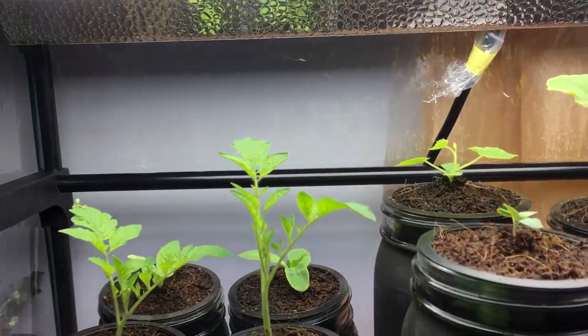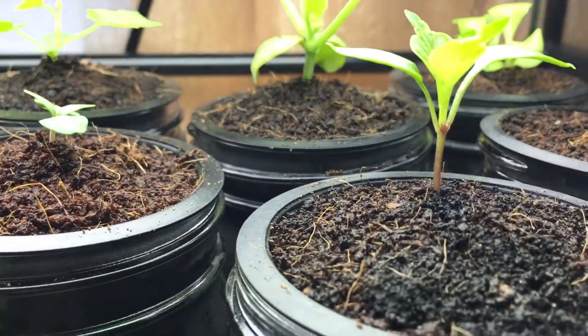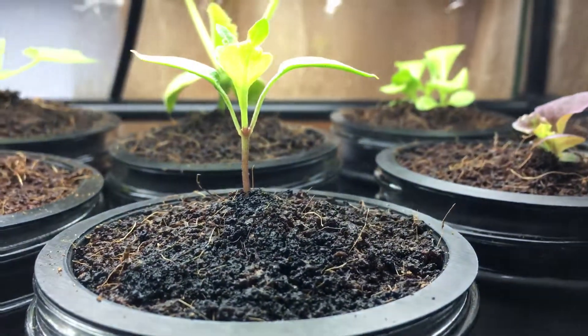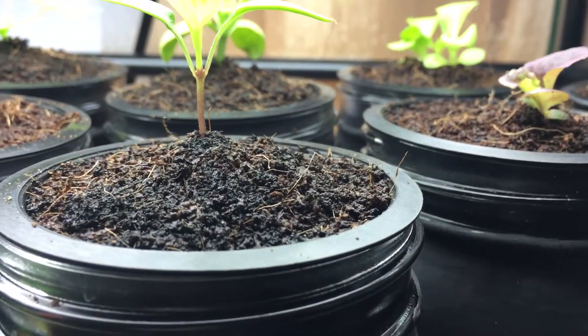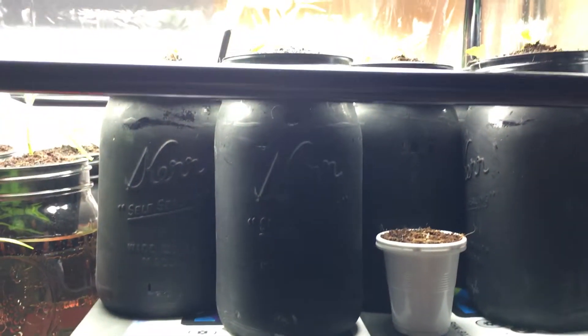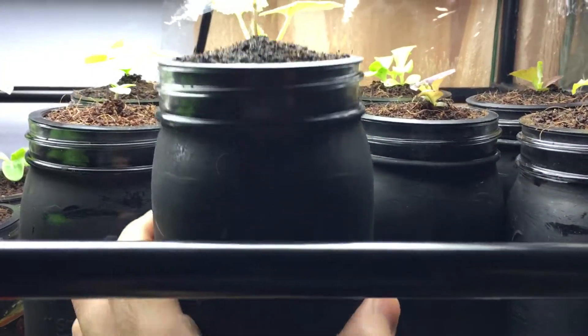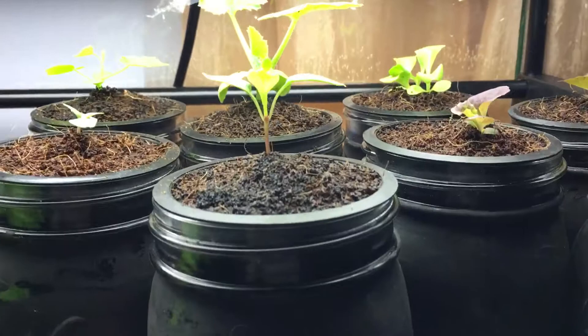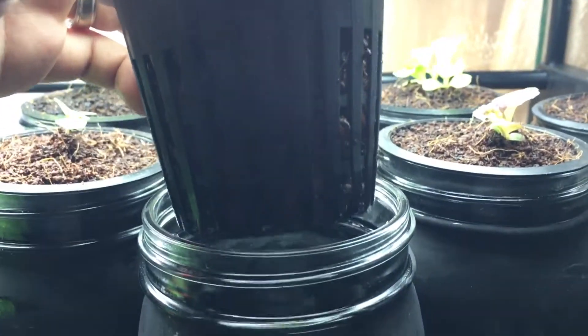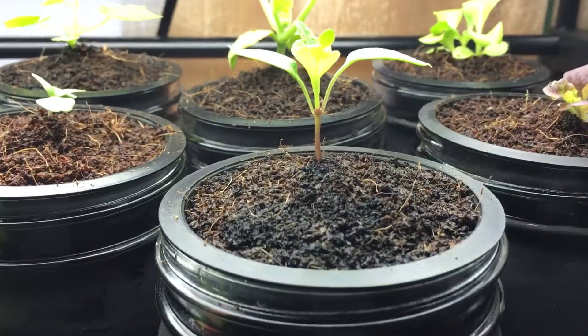Things are doing really well and the cocoa coir looks fantastic. For those thinking about making a switch and wondering if you can grow cocoa coir in a hydroponic kratky system like this — you definitely can. This is a small one-quart wide-mouth mason jar with a three-inch opening. I used a net cup with clay pebbles on the bottom half and cocoa coir on the top half.